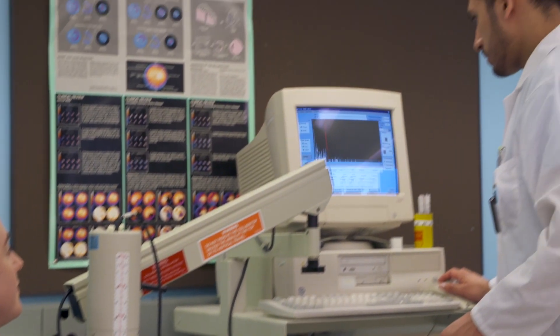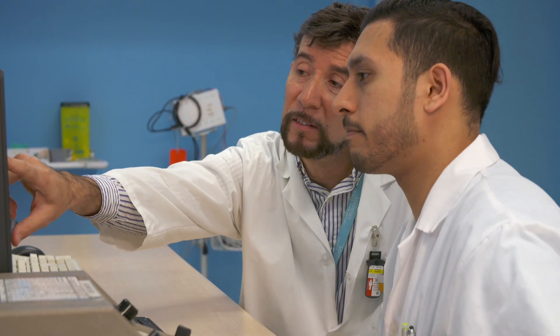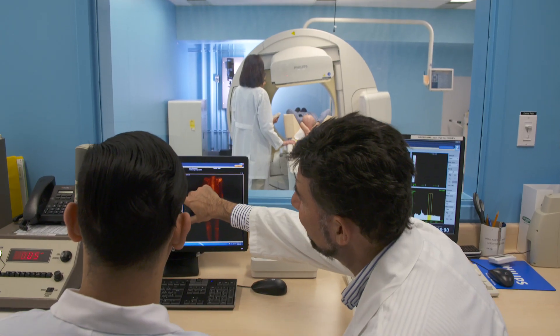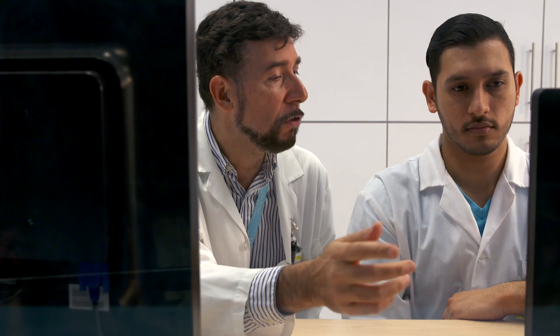So, why choose Michener? As the only nuclear medicine program in Ontario, you get a unique integrated online and in-class learning experience that combines the resources of two excellent schools. You graduate with an advanced diploma from the Michener Institute, plus a Bachelor of Science degree in Medical Radiation Sciences from the University of Toronto's Faculty of Medicine.